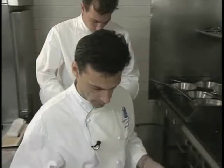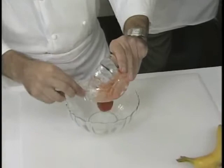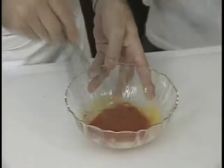Now a mayonnaise is made using this base. Pour the paste into a bowl — you can either pour it in a bowl or simply put it in a mixer or food processor. Then you take just one egg yolk, and you're going to whip in the oil very slowly.